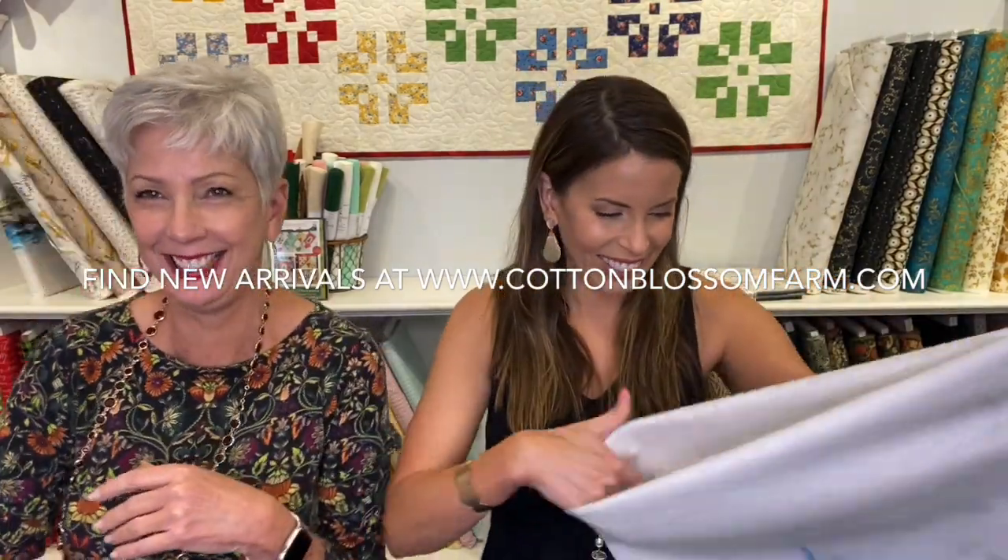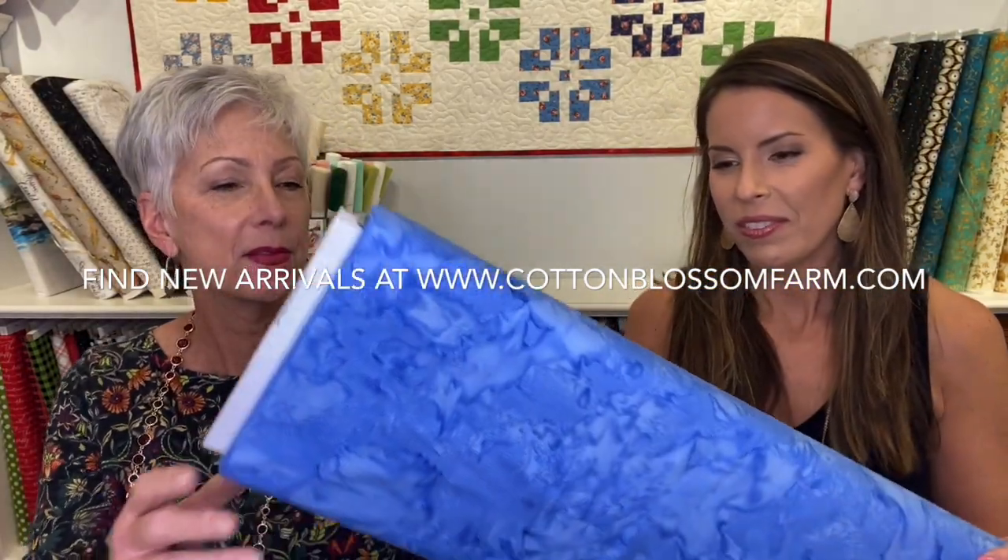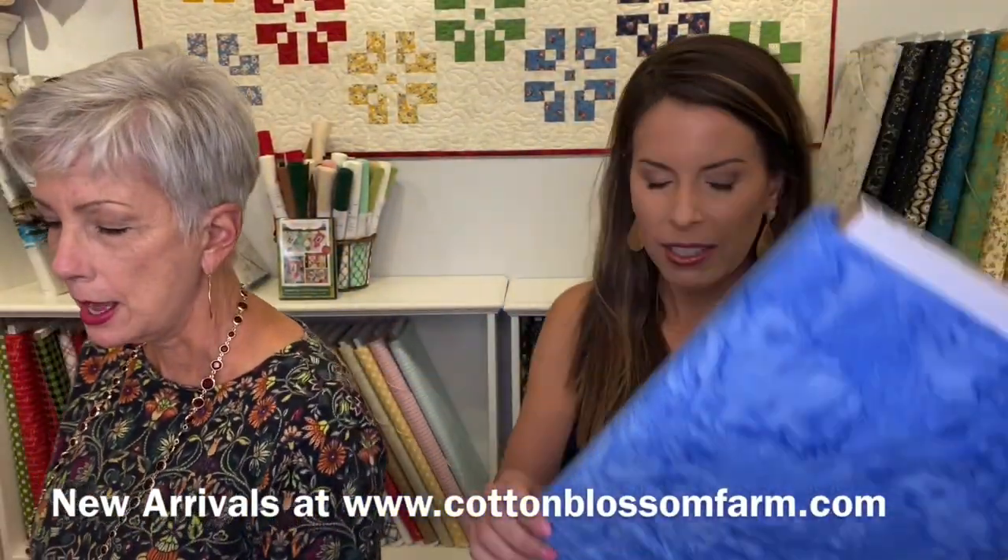This just screams beach house, right? I'm going to put this in my future beach house - I'm going to have to build a beach house so I can put this in it. We need to buy us a beach house - that's what we've decided. And this is just a watercolor batik, but it goes with some of those blocks there.